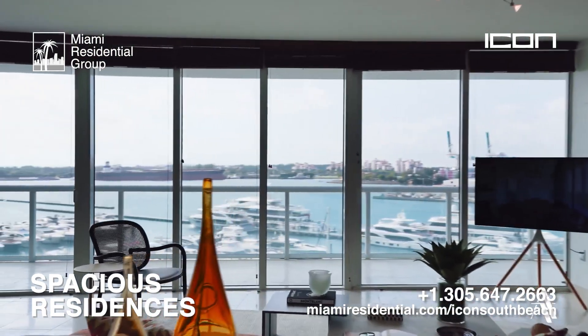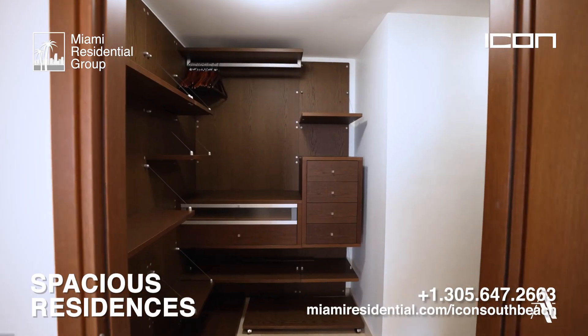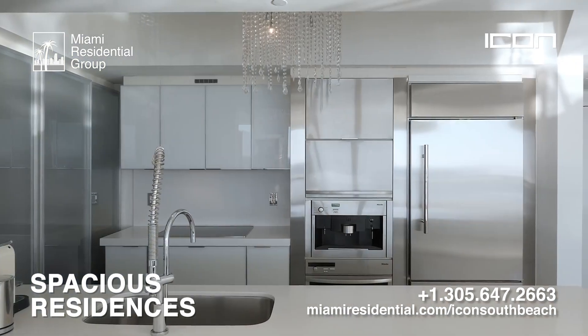These residential condominiums feature nine-foot high ceilings, marble kitchens, spacious European closets, Miele appliances, and much more.